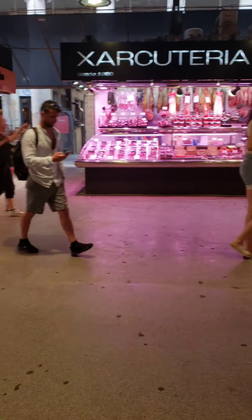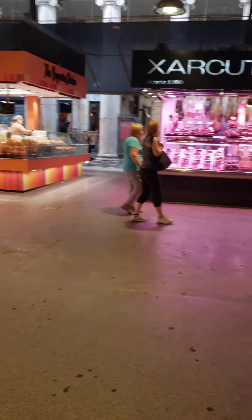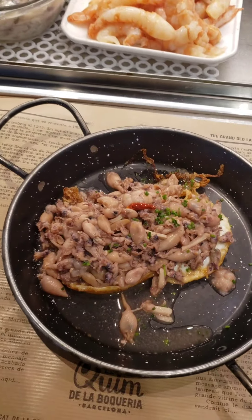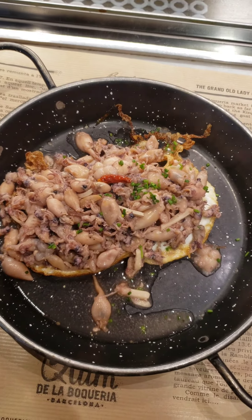Inside this market you can see how it's looking empty right now, but trust and believe — in about two hours or so you can't walk properly. This is their home specialty, which comes with squid.